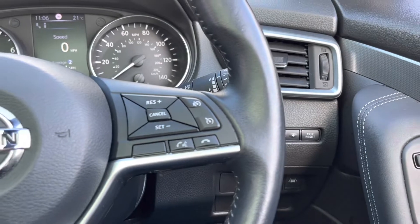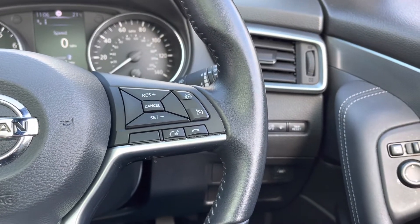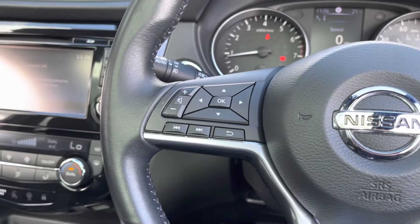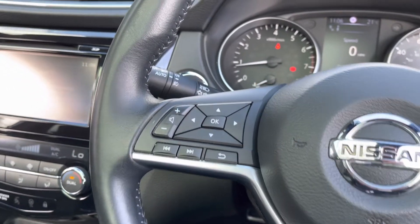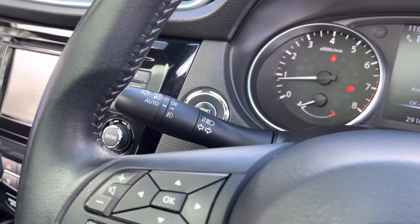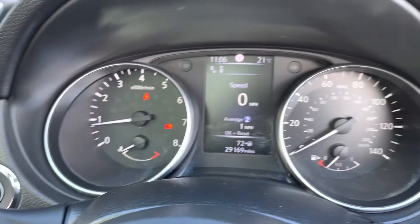On the right side of the steering wheel you have cruise control with a speed limiter, which is a brilliant feature especially on long journeys. On the left side you have all your audio controls, and you can see this vehicle also comes with automatic headlights, ensuring you always have crisp visibility at night and your lights are always on.